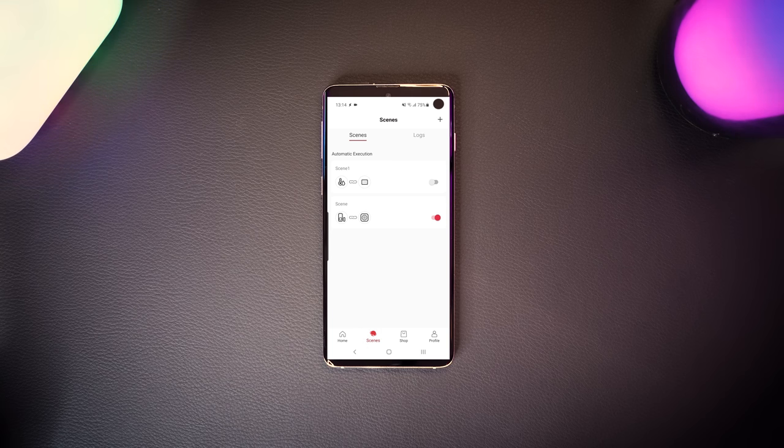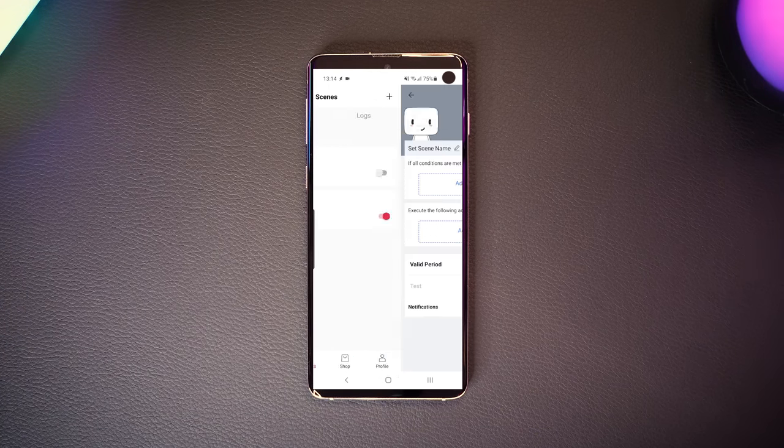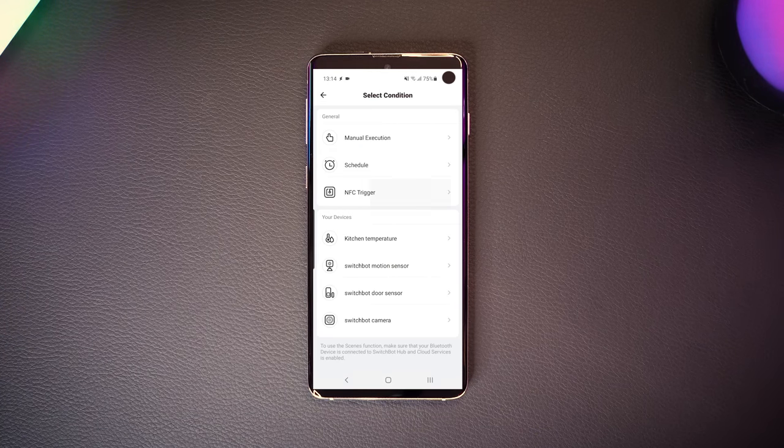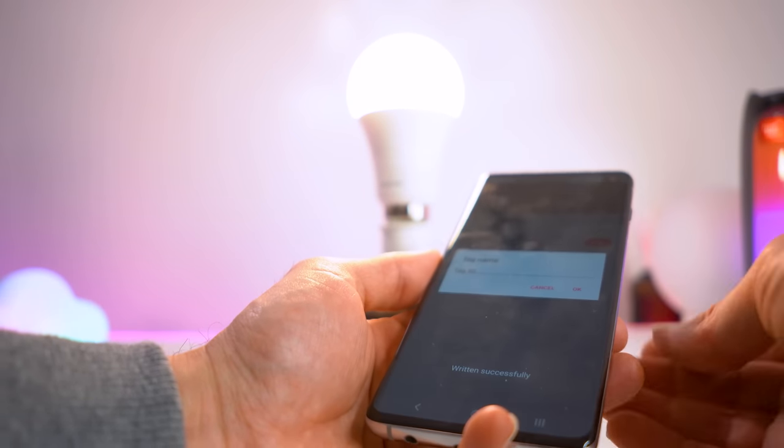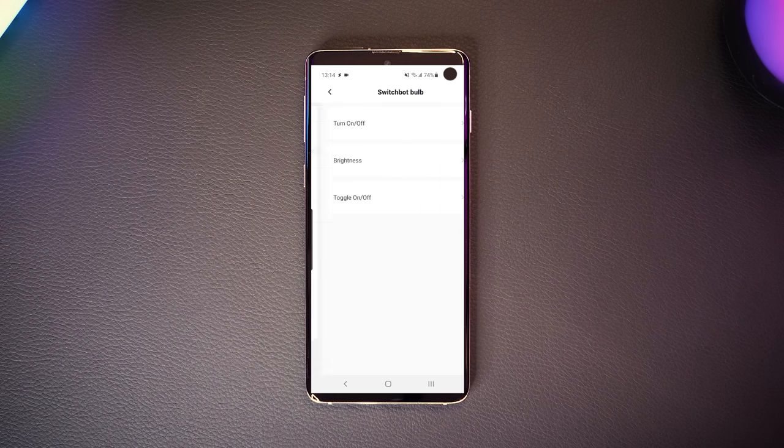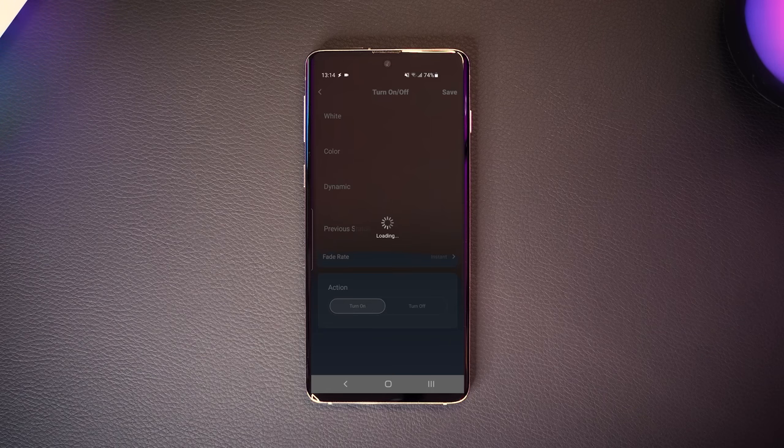One swipe of an NFC tag will close your curtains, set your lights to the desired brightness, and fire an infrared signal to switch on your AV equipment — all within one ecosystem. All I had to do was create a scene in the app, choose the NFC tag as the condition, scan the NFC tag using the phone's reader, and then choose the actions I wanted it to perform. As long as your phone is unlocked when you tap it on the NFC tag, all of that stuff will happen even if you don't have the app open.